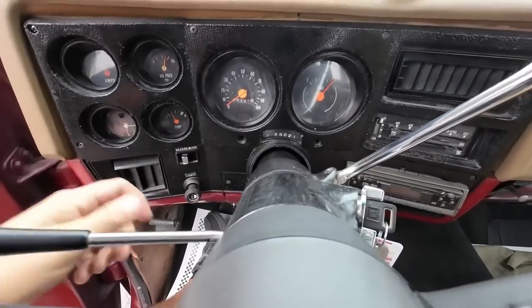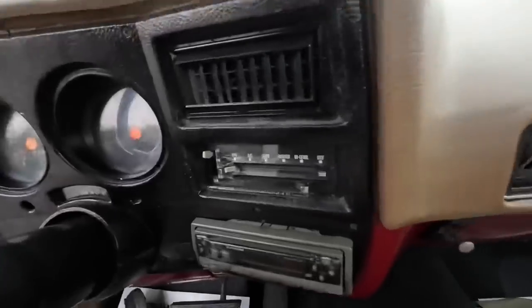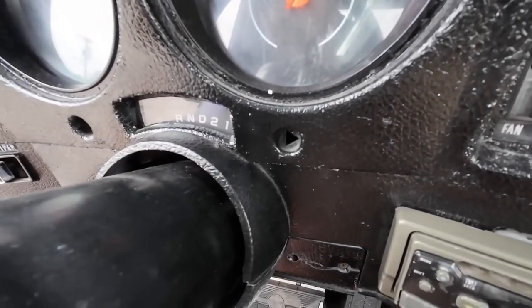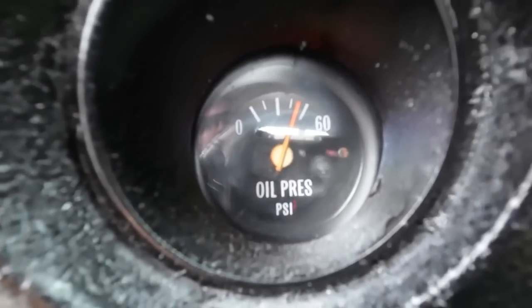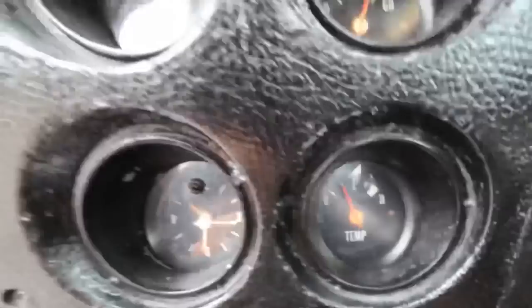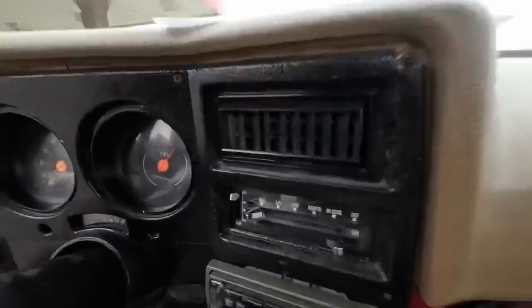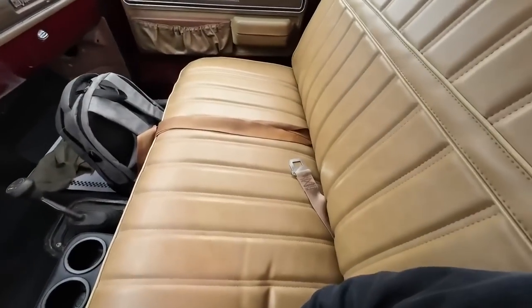Turn signals — the indicator light is out on the right side, but you can hear it. On the dash, the oil pressure gauge is moving. Engine temperature is up. Gas gauge is close to full. And of course the interior — I love the seat, it's been redone. See how nice that is?